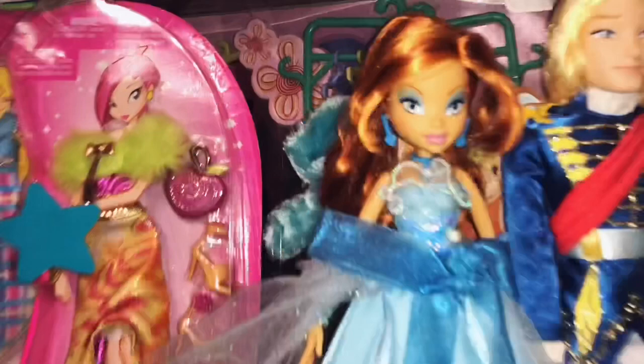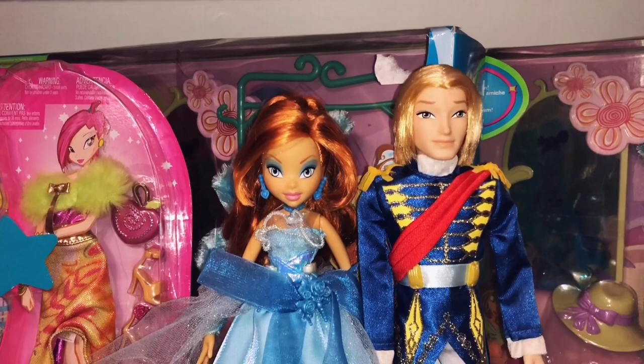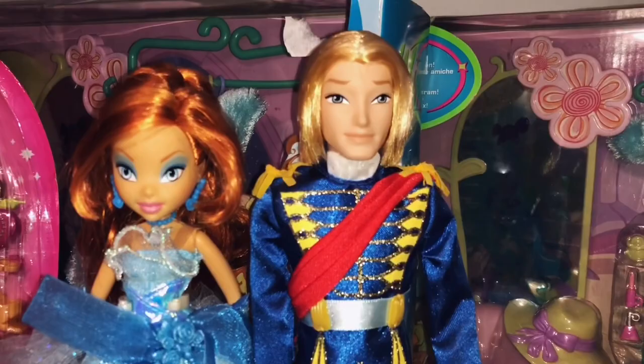This is like the only Sky doll ever that's pretty. The Season 1 Sky isn't really good — I do like him new in box — and the other brands like Giochi, Jakks and Witty didn't make very pretty Sky dolls. So I really cherish this Sky doll because he really looks good and his hair is also sleek and very good.